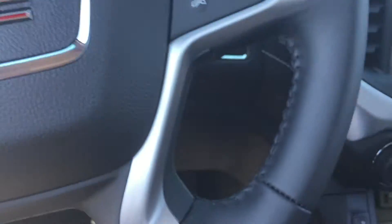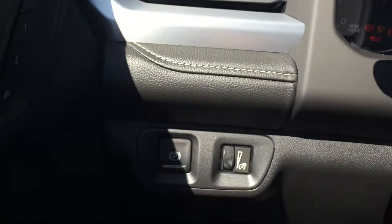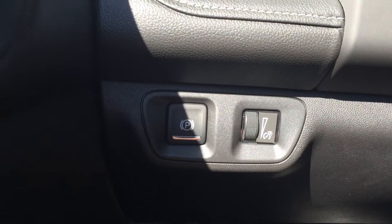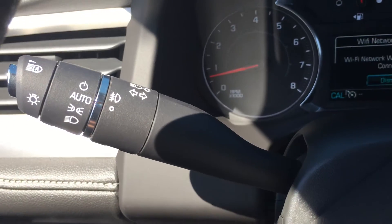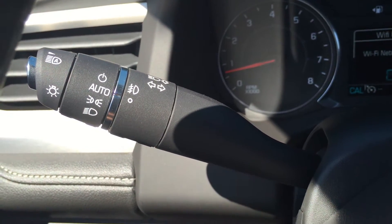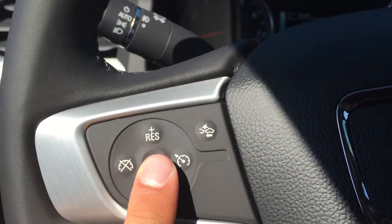Now we're going to start the vehicle — one foot on the brake and push and hold the push-start ignition, which is pretty cool. On the left-hand side here is the electronic parking brake. Over behind the left-hand side of the steering wheel are the lights and indicators.